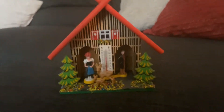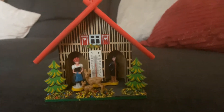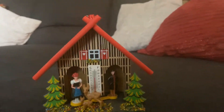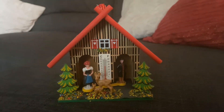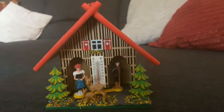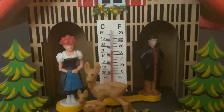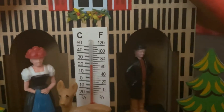Basically, what it does is it's in the shape of, like, a German or Swiss Alps-type house. I'm not great with architecture, but that's what I researched. It's in that style of house, and there's some deer, some trees, and two people. One is a lady, one is a man, and there's also a thermometer.